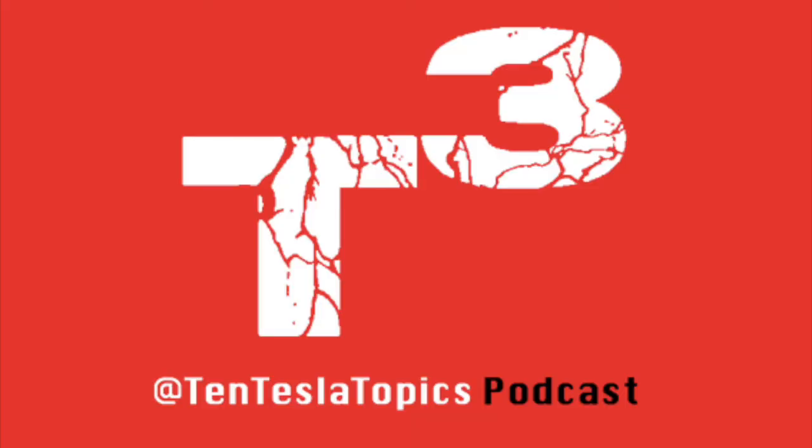Those are your five Tesla Topics for Tuesday, March 21st, 2017. For any questions, remarks, or even criticism, I encourage you to follow the show's Instagram and Twitter pages at 10TeslaTopics. You can also send me an email at 10TeslaTopics@gmail.com. Be sure to subscribe here on YouTube to never miss an episode, and feel free to comment down below. We'll see you right here next Saturday for the next show. Thank you for listening, and have yourself a model excellent day.